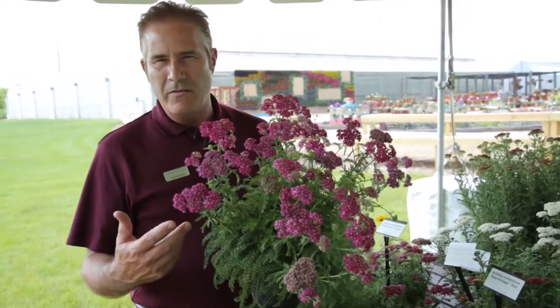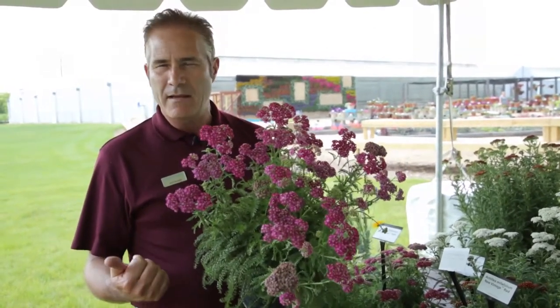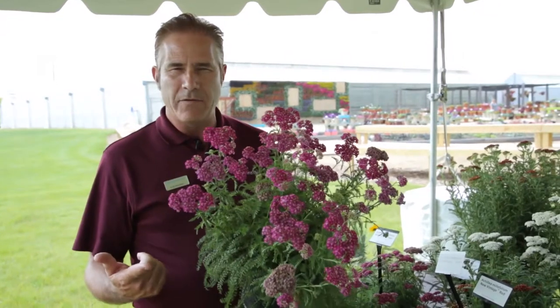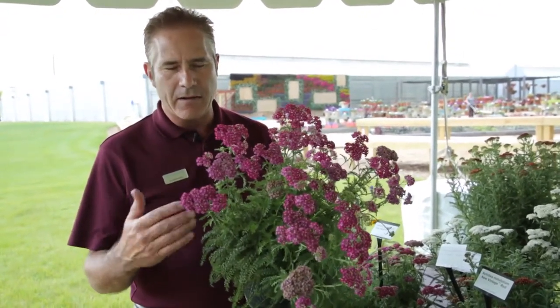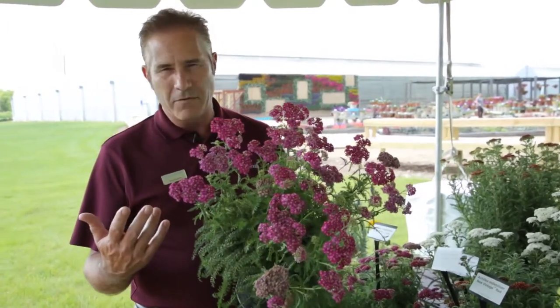This variety is called New Vintage Violet. We also have a variety called New Vintage Red, Rose, and White — so we have four colors in the series. They're very compact, very free flowering, they re-bloom all summer long, and it's an excellent Zone 4 and Zone 5 perennial.